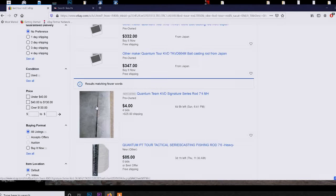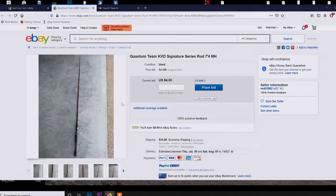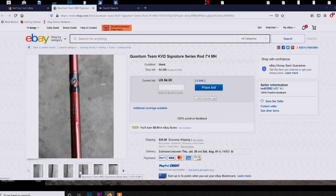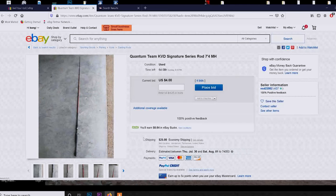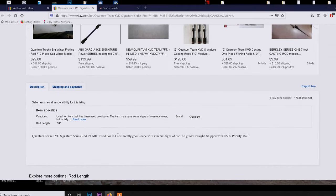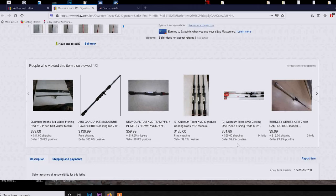Look at this — it's a Team KVD rod. Not the tour version, but still a pretty good cranking rod, and of course it's used. $4.25 to ship — I mean, if you want a cranking rod that throws mid-depth crankbaits, this is a good one for $4. The seller says it's in really good shape with minimal signs of use, ships USPS Priority. That's not a bad deal, but you do have to buy used.